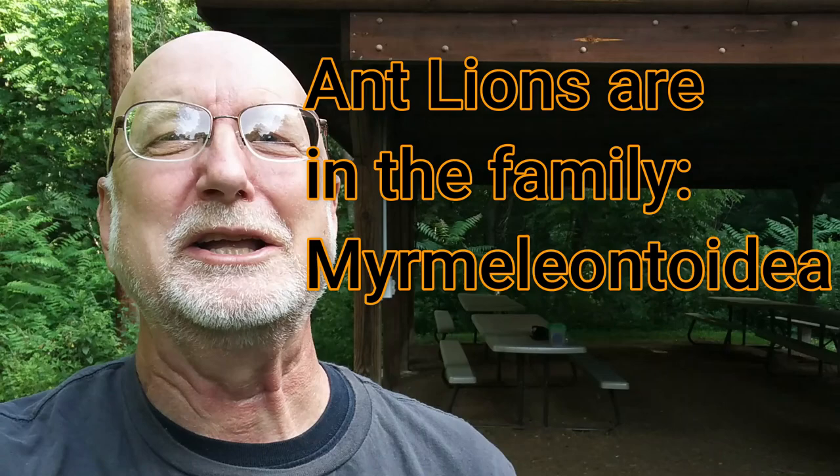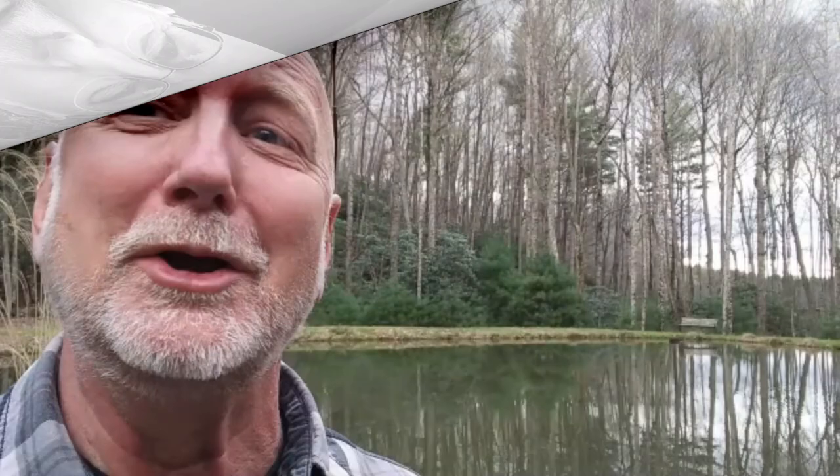This is a great place, and I'm going to switch my camera around and show you why this is such a cool place to find ant lions. You can find ant lions in a local park near you. Right here in your backyard, you never know what you're going to find.